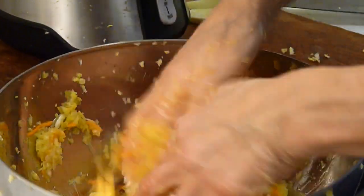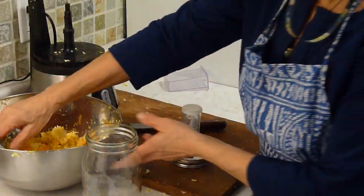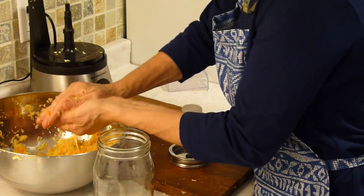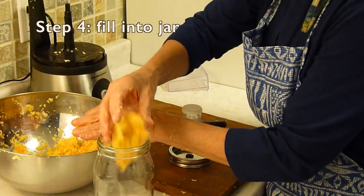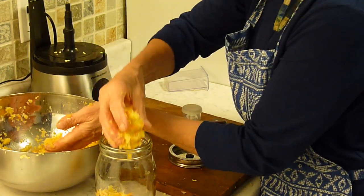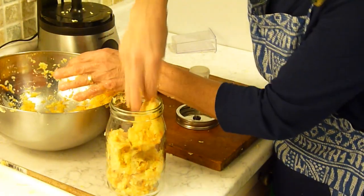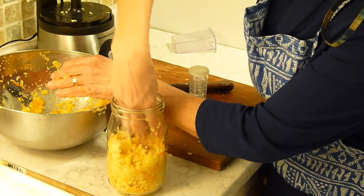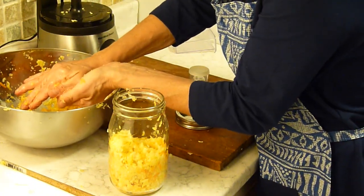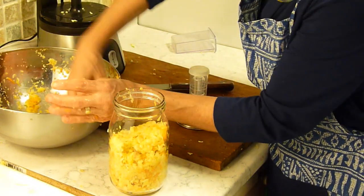It takes about 10 minutes of massaging. Now we're going to fill the jar and I squeeze it out as I go. I'm putting the cabbage in first and I'll pour in the liquid after, so the liquid ends up on top as much as possible. I'll give it a squeeze and fill the jar tightly — pack it right down. With a small head of cabbage, we'll fill a jar that's about a one-quart size.